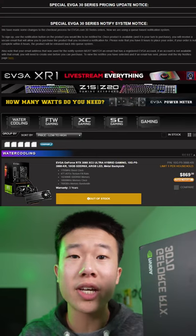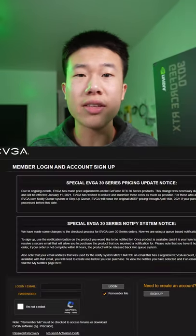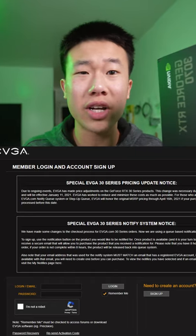The first option is EVGA. You can sign up for email notifications on their website to get notified whenever a graphics card comes back in stock. EVGA is probably one of the only guaranteed methods of getting a new graphics card, but you'll just have to wait a long time because there are many people who also want to get notified. I signed up for email notifications a few months ago and I still haven't gotten an email from them.